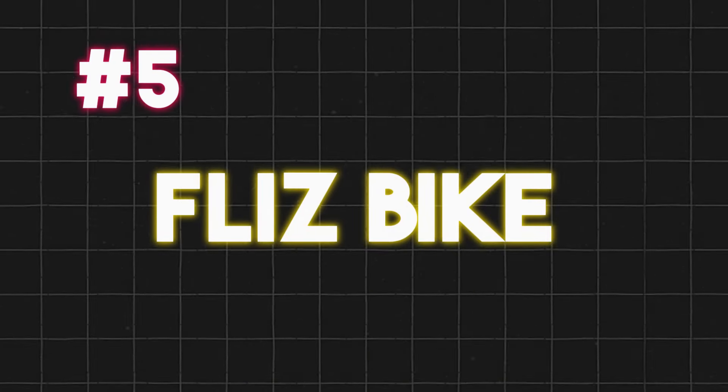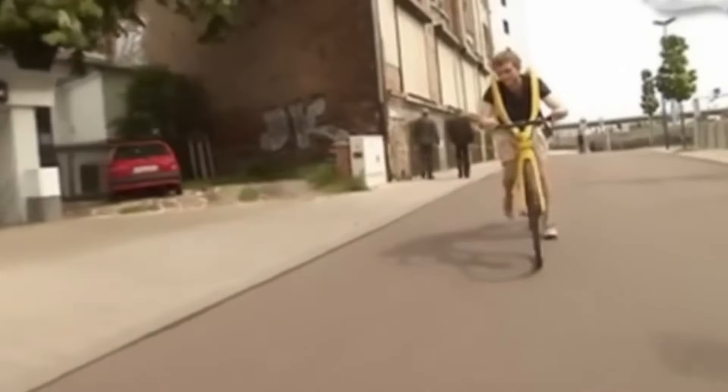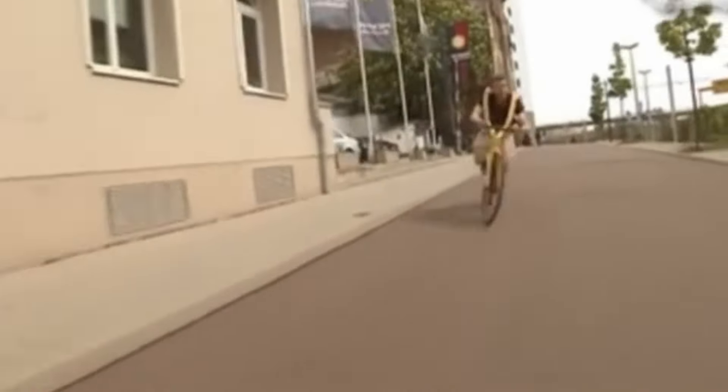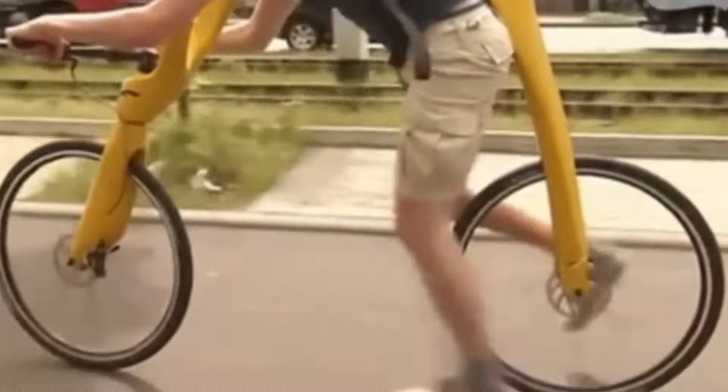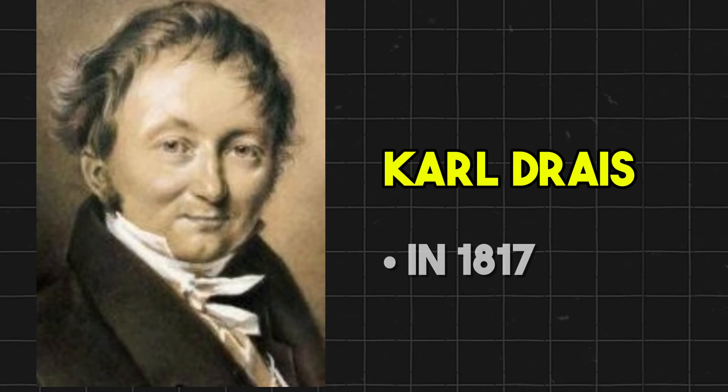Halfway through our list, we have the Flizz Bike. This foot-powered bike has no pedals — instead, you run to gain speed and then lift your feet to coast. It's like combining running and cycling into one. The Flizz Bike was inspired by the first bicycle, which was invented by Carl Dreyais in 1817.